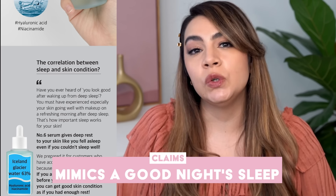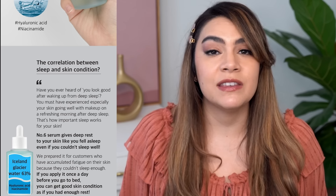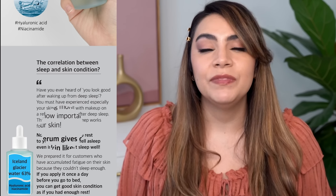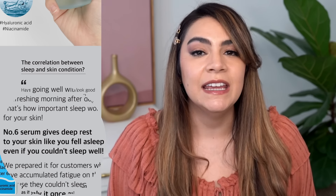They claim this serum is an answer to wanting deep replenishment of a sheet mask without the time commitment. They take it a step further, claiming this serum will restore your skin so much just like a good night's sleep does — even saying that if you didn't get good enough sleep, just use this serum and your skin will look like it did. It's cute marketing but it sets up some really big claims, so let's dive into the ingredients.